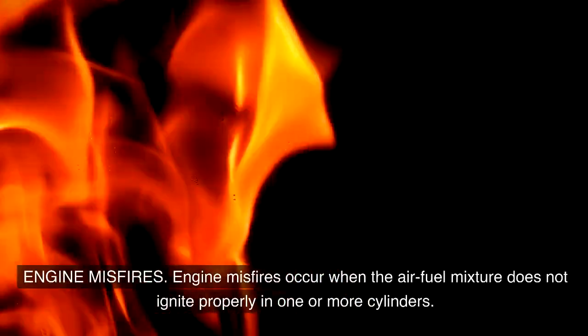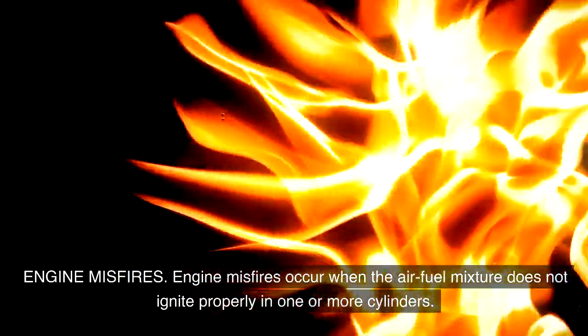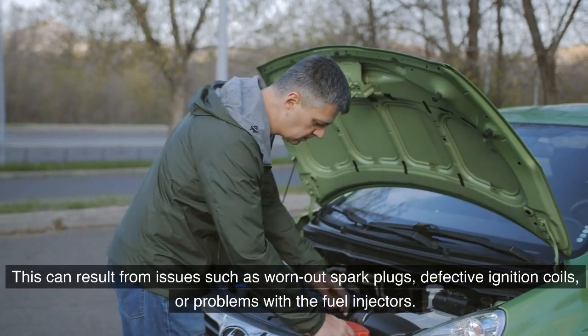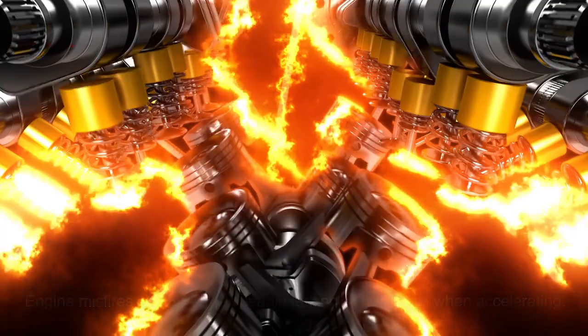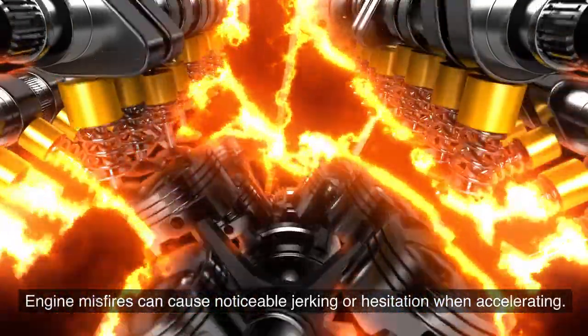Engine misfires occur when the air-fuel mixture does not ignite properly in one or more cylinders. This can result from issues such as worn-out spark plugs, defective ignition coils, or problems with the fuel injectors. Engine misfires can cause noticeable jerking or hesitation when accelerating.